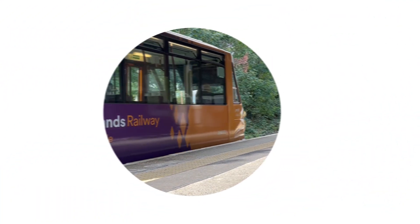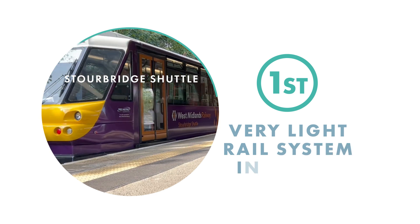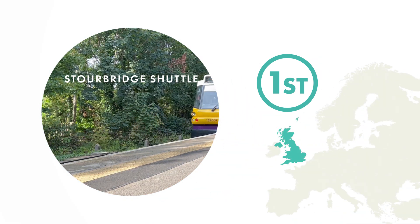If you're familiar with our Stourbridge shuttle operation, you'll know that it should be considered the first Very Light Rail system currently operating in the UK.